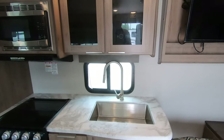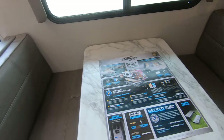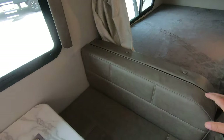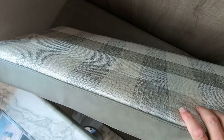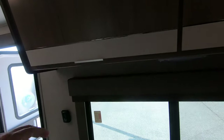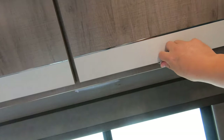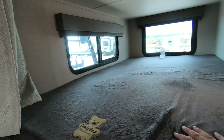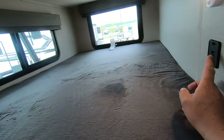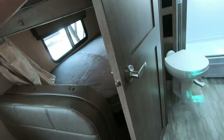Speaking of the dinette, this obviously folds down. Something new Grand Design did this year is reversible back cushions — you've got a pattern on the back, or you can use the leather look. We have storage up above. You can see you have two double bunks in the back, with lots of big windows, USB ports and lights at each bunk level, and lots of storage underneath.